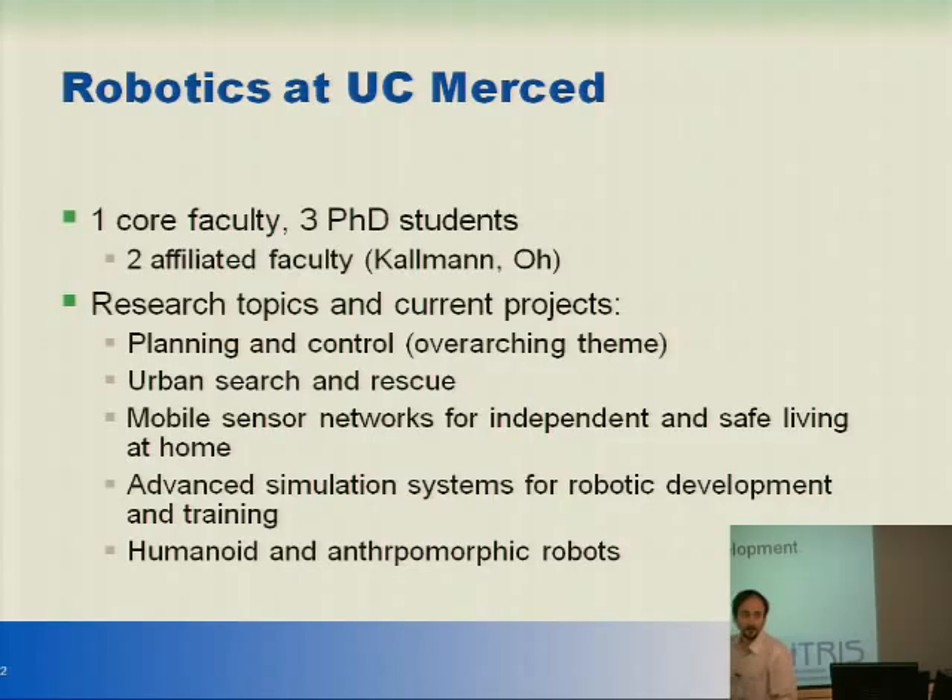So there's one core faculty — myself. I established a lab last year. I have three PhD students. There are two other faculty members that do some work in robotics. And these are some of the topics we go after right now.